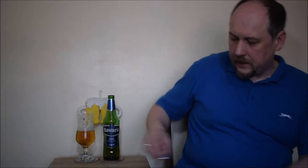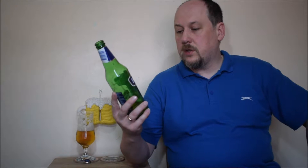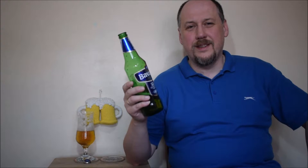Witajcie w następnej Alech Degustacji. Tym razem mam piwo chyba szeroko znane Bavaria z Holandii. Kapseł z logiem browaru, nawet ciekawy 4,3% alkoholu. Wygląda na to, że jest to wersja specjalna dla Wielkiej Brytanii, bo oryginalny jest 5%.